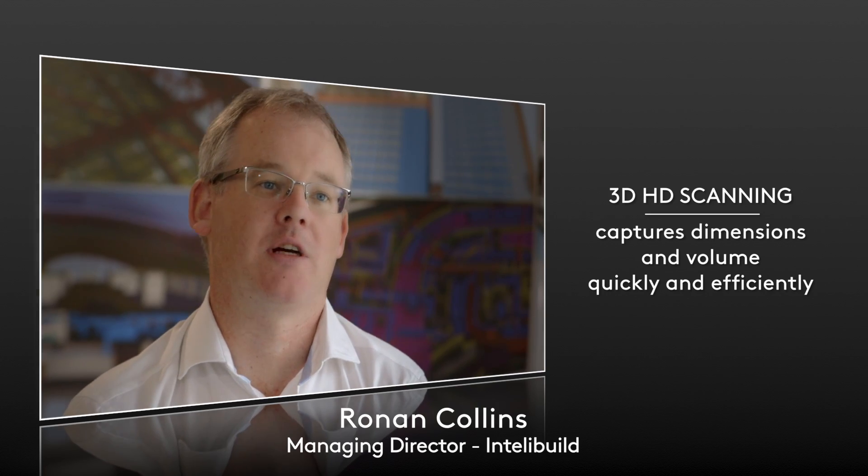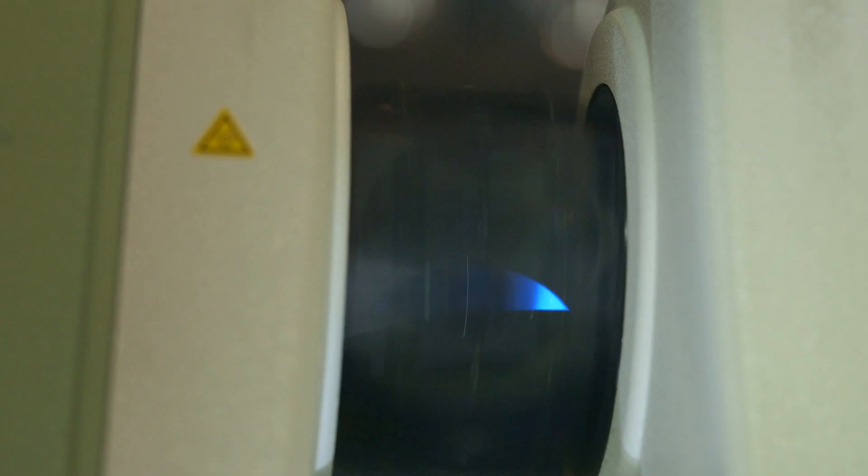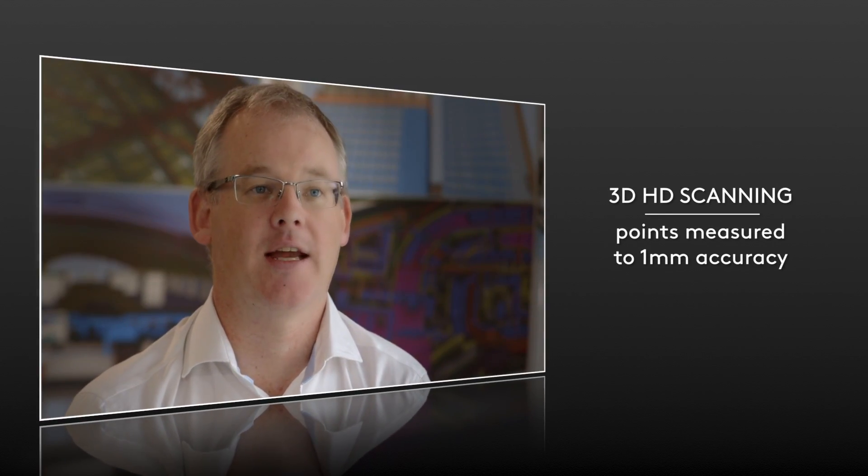It will pick up the surface of an aluminium frame, a plastered wall, it will pick up to the detail of a doorknob, a switch. So every object it can see, it can actually survey.